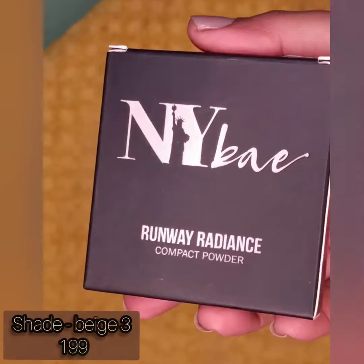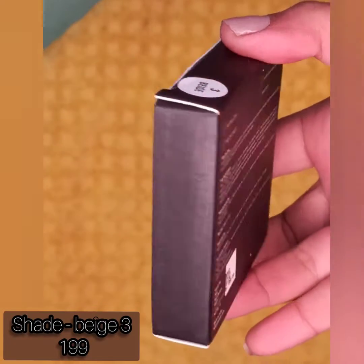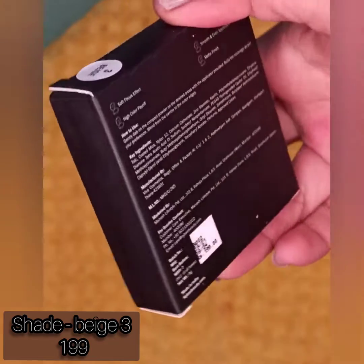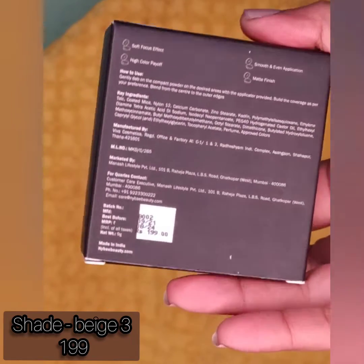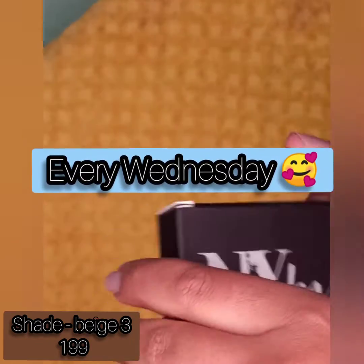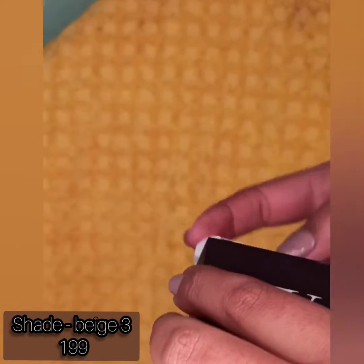Hey everyone, I'm Priya Sharma, welcome back to my channel Blush and Beauty. I'm back with another video — makeup reviews are posted on this channel every Wednesday. Today I'm going to review a brand called NYB.